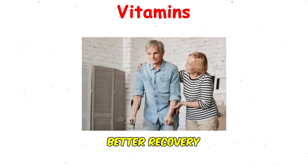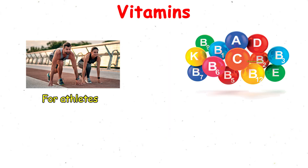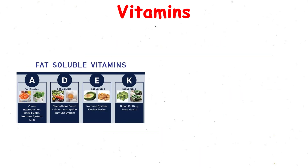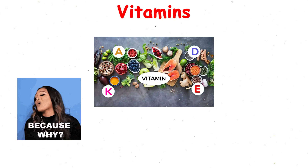The benefits include better recovery, stronger immunity, improved performance, and long-term health. For athletes, vitamins make sure the body can keep up with the demands of intense training. Risks mainly come from overdosing, especially with fat-soluble vitamins that accumulate in the body — too much vitamin A, D, E, or K can cause toxicity.